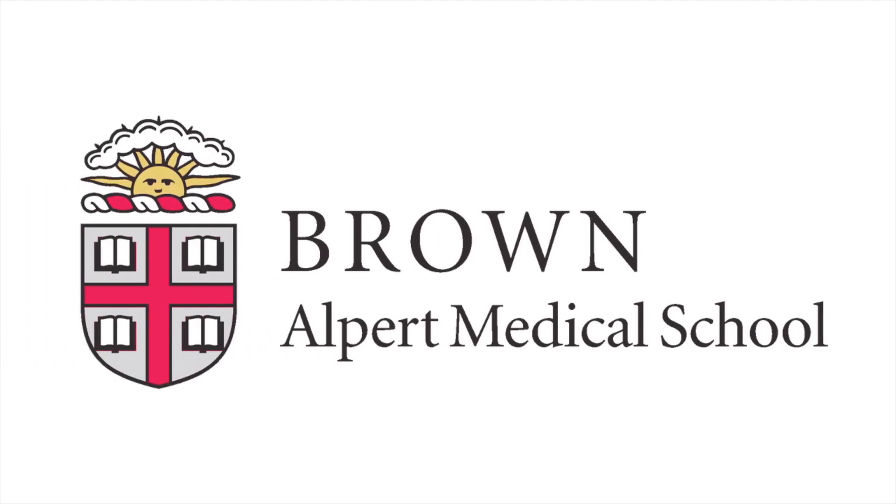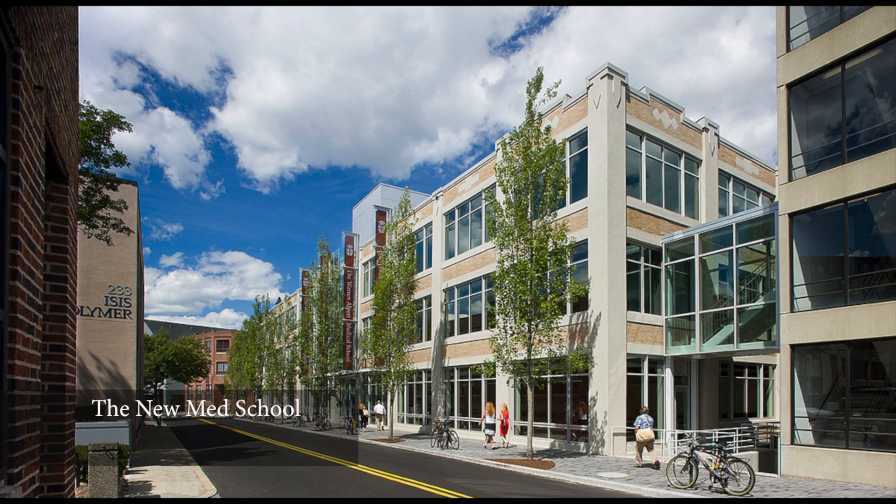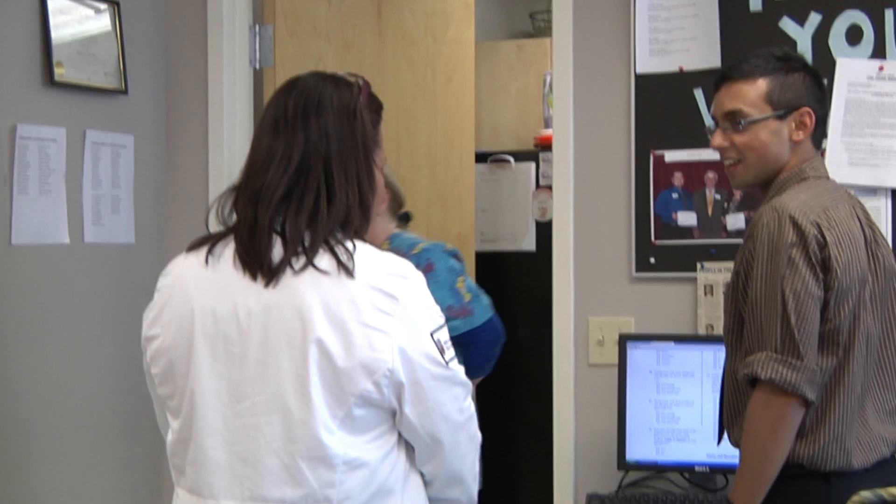My name is Rahul Banerjee and I'm a second year medical student. The curriculum at Warren Alpert Medical School is pretty much in line with what you would find at any other American medical school.